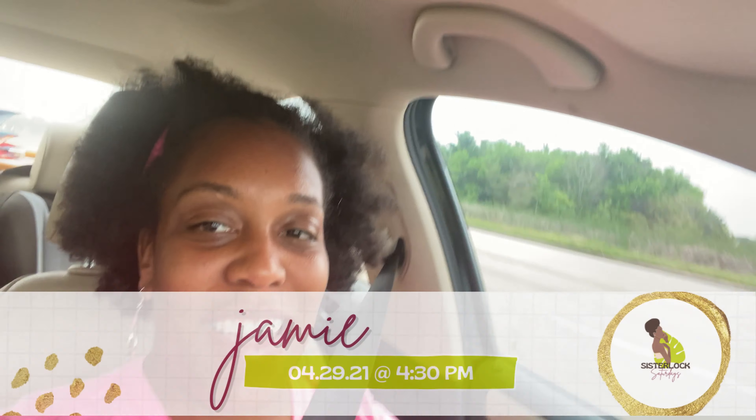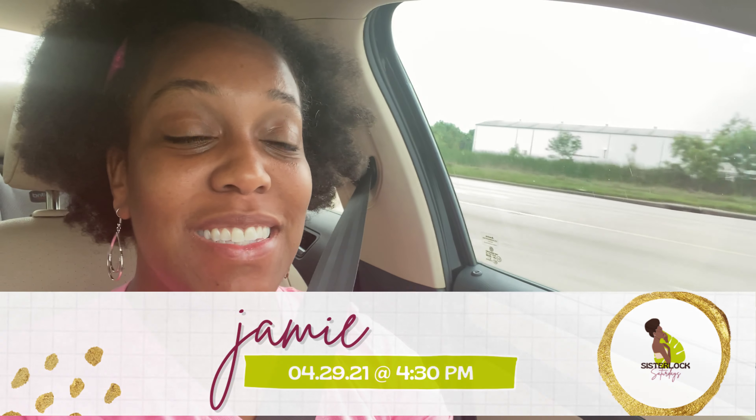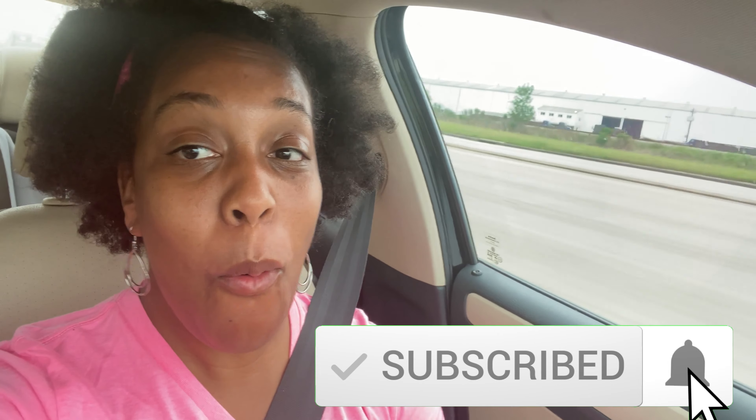Hey everybody, it's Jamie. So, today I am so excited because I am heading to my sister locks consultation. Woo!